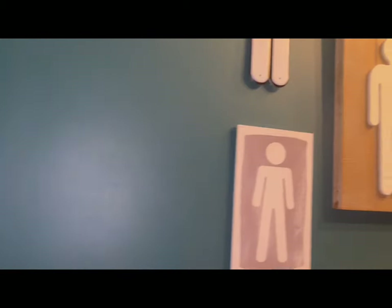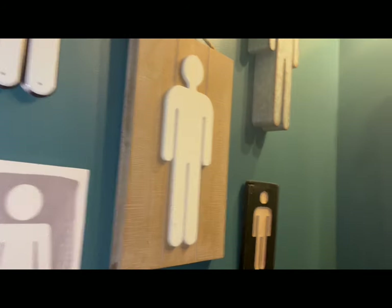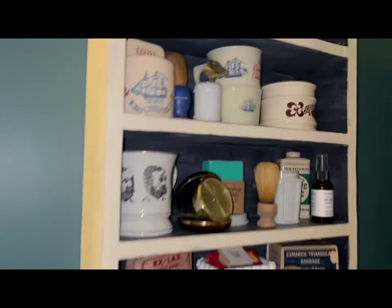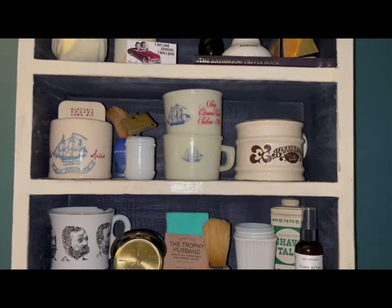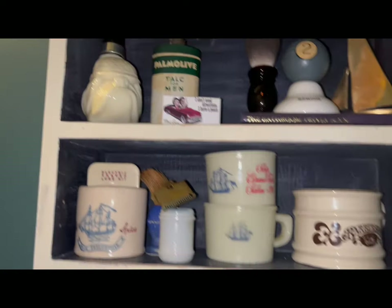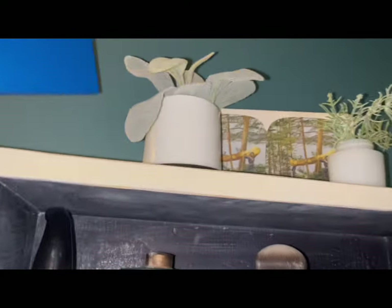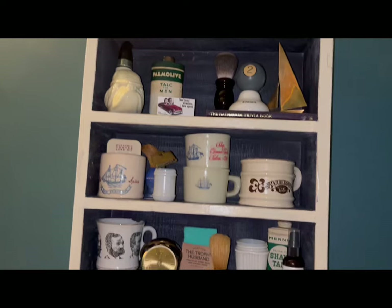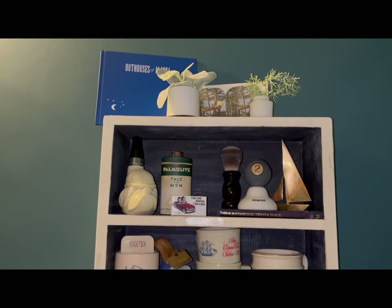Okay, so here is the man bathroom, and this is why we call it the man bathroom — I've got a lot of little men-themed vignettes, and this was all thrifted. So I thought this book would be cute somewhere in here. It's showing up super bright, but maybe right there. I had to pick it up for just a couple of dollars.